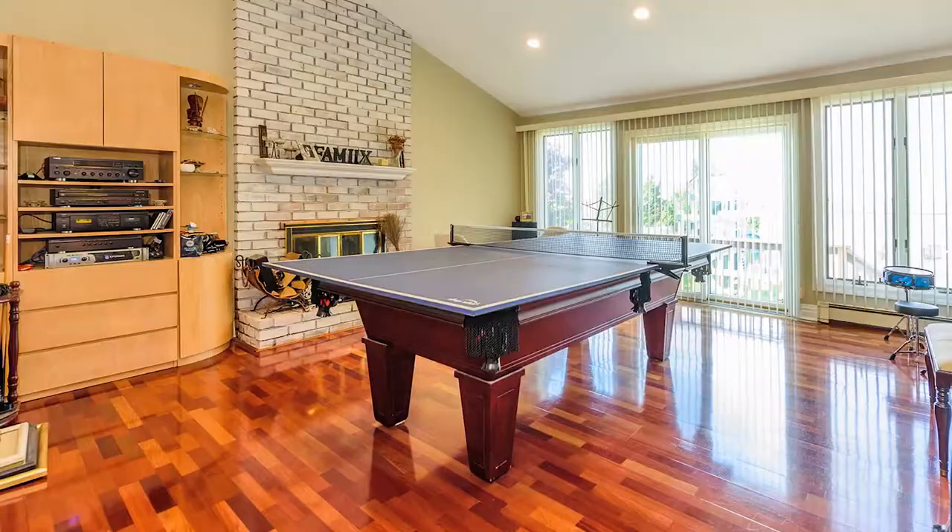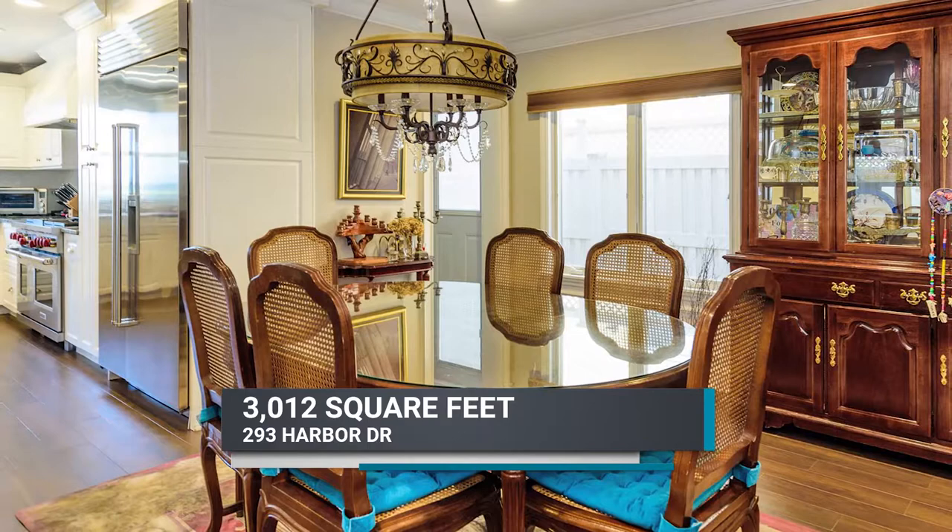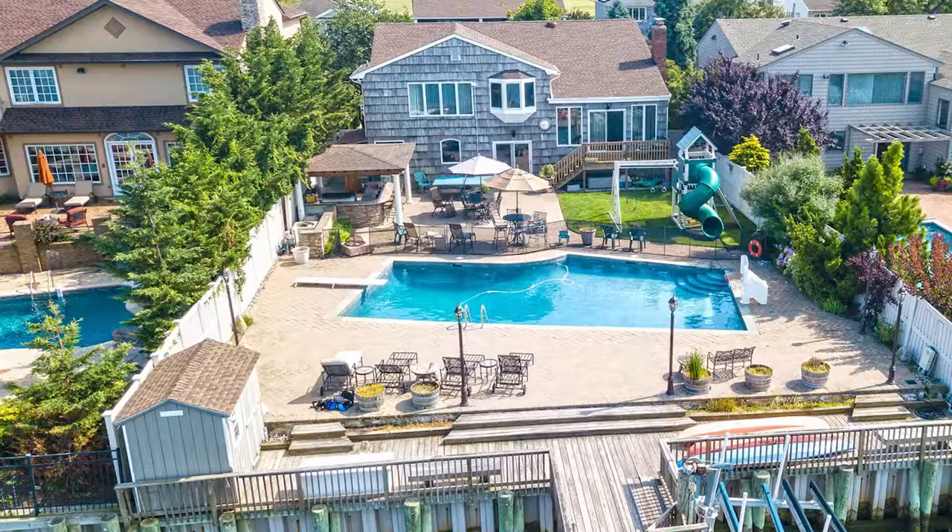This 3,000-square-foot home features a family room with fireplace, a finished lower level, and a gourmet kitchen that will impress your guests with its center island, granite countertops, and stainless steel appliances.